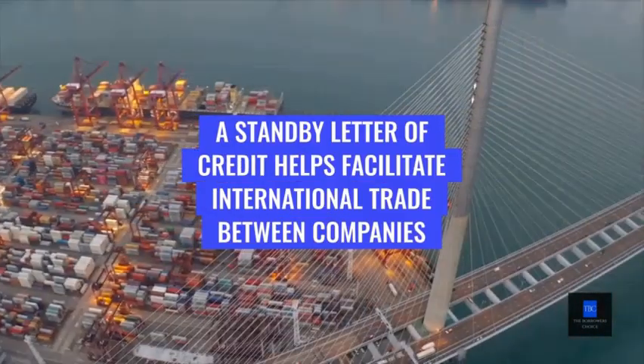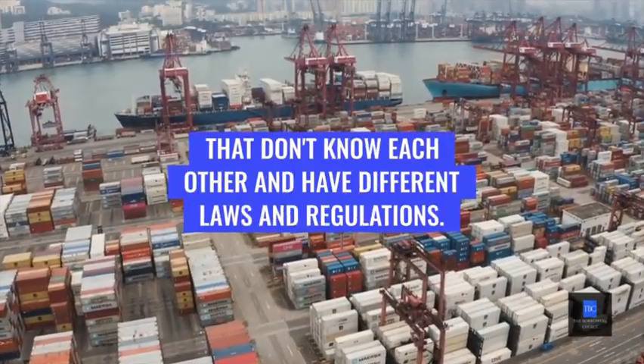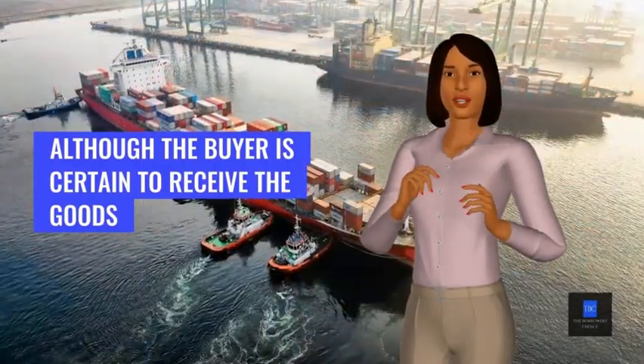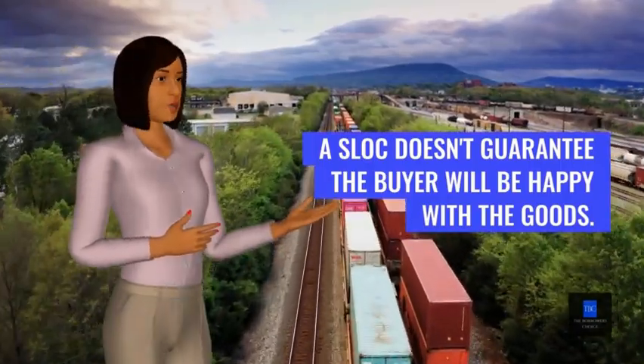A stand-by letter of credit helps facilitate international trade between companies that don't know each other and have different laws and regulations. Although the buyer is certain to receive the goods and the seller certain to receive payment, a SLOC doesn't guarantee the buyer will be happy with the goods.